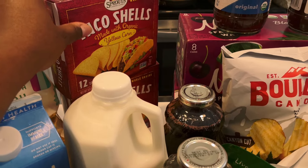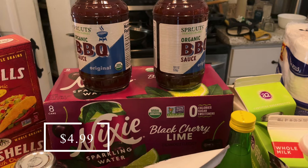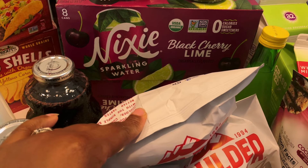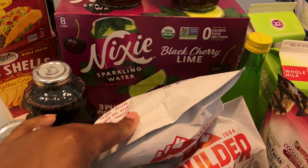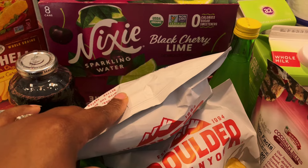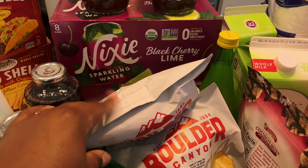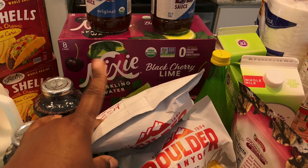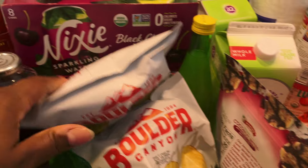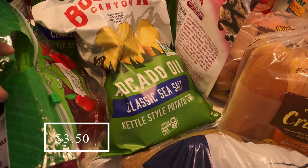I picked up two of these organic taco shells — we're going to have tacos this week. I got two organic barbecue sauces, probably going to use those on some chicken. I also picked up two of these Mixy black cherry and lime sparkling waters. We drink these in place of soda, and they really come in handy in summer when you want something to quench your thirst outside. These were actually on sale this week as well.